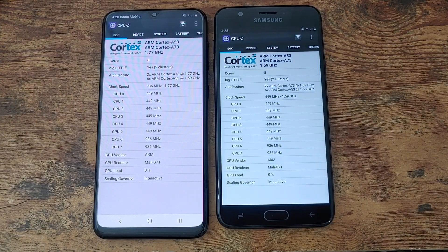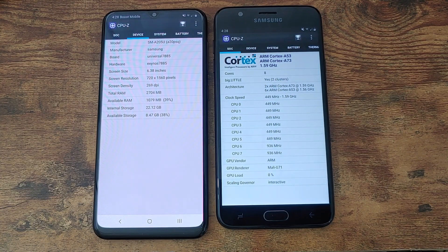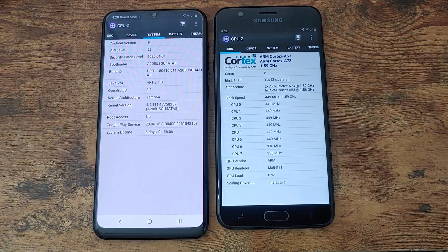The first thing I want to discuss here is the internal specifications of each device. With the Galaxy A20 we have an octa-core CPU with two cores clocked at 1.77 gigahertz, or in other words 1.8, while the other six are clocked at 1.6 gigahertz. You get 3 gigs of RAM, 32 gigs of internal storage, and the device comes with Android 9 Pie out of the box with a security patch of January 1st, 2020.